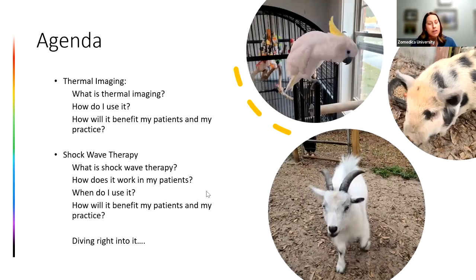So what are we going to talk about today? We are going to talk about thermal imaging — that's going to be our non-invasive diagnostic. We'll start with what it is, how we use it, and how it can benefit my patients and my practice. Then we'll switch over to shockwave: mechanism of action, indications, and how it can benefit us. We'll go over research, cases, and then open it up for questions.